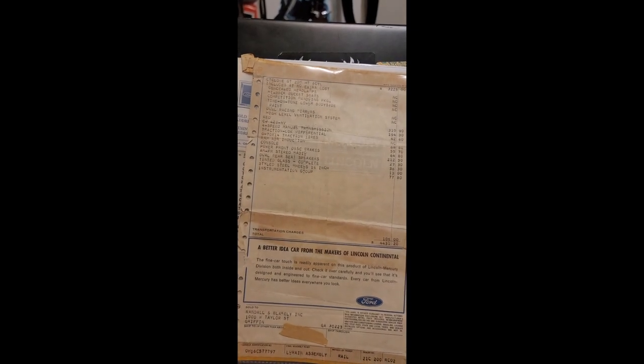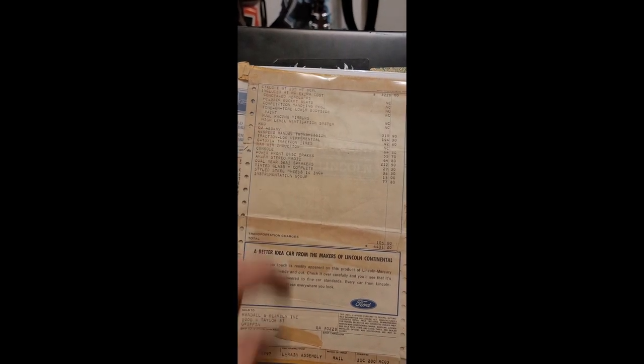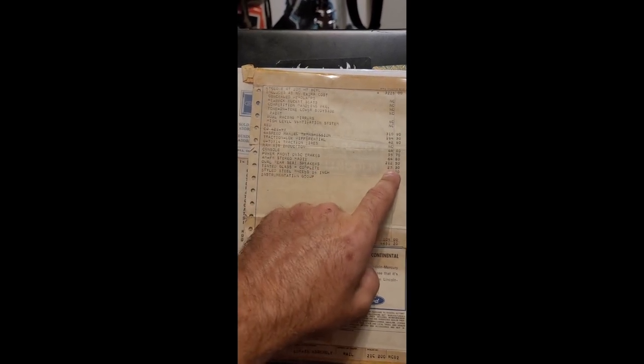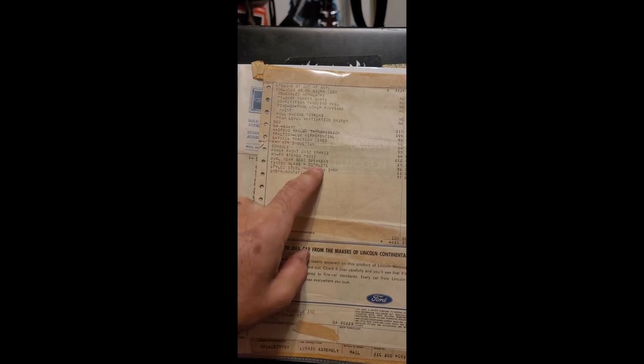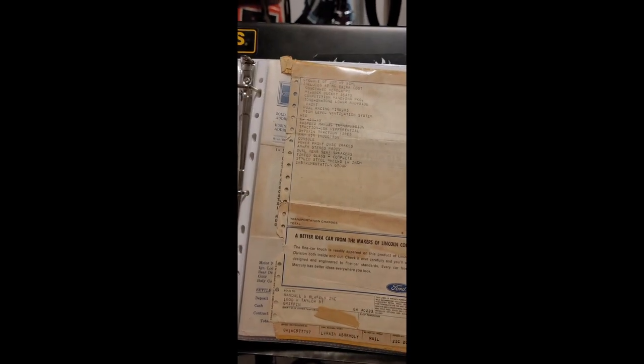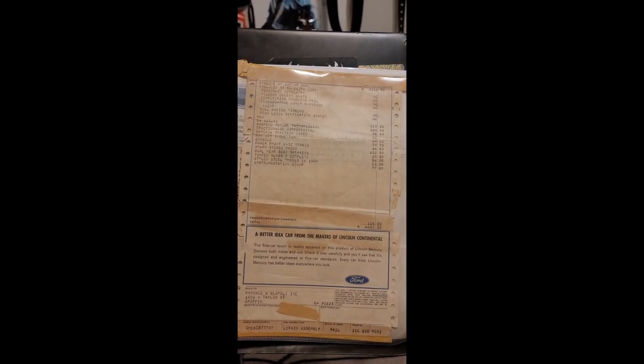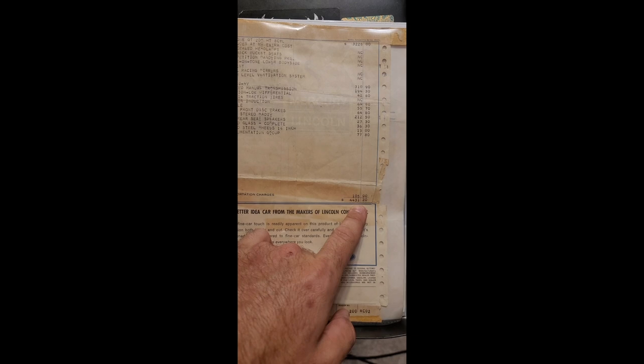Can you believe that? For an AM/FM stereo radio it's almost as much as getting the Cobra Jet 429 option — that's insane. Dual rear seat speakers were $27.30. Tinted glass all the way around, $36.30. Styled steel wheels, 14-inch — the ones I've got with beauty rings and center caps — $13. And the instrument group, $77.80, which I believe is the gauges on the passenger side of the car.